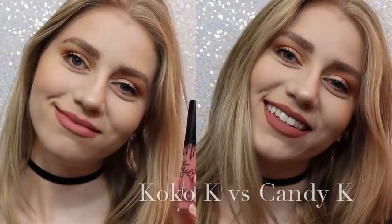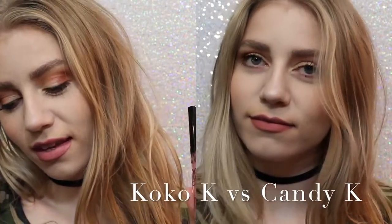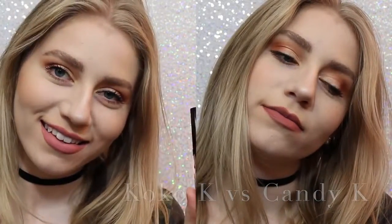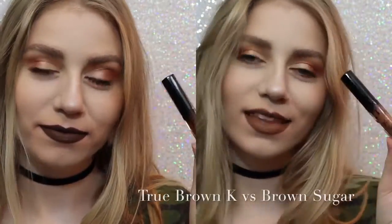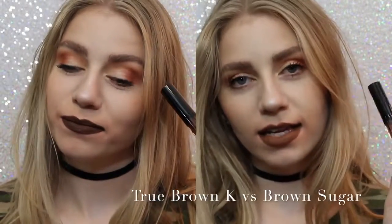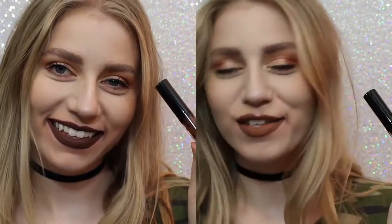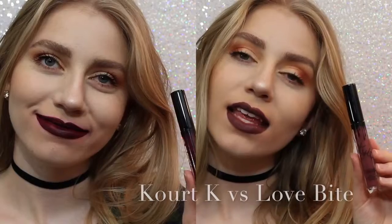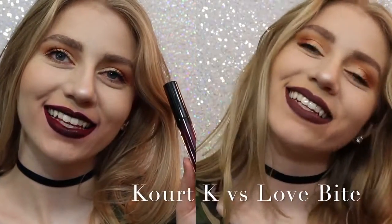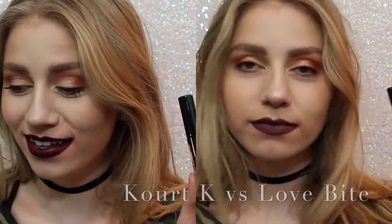So now I want to show you comparisons. On the left we have Coco K, on the right we have Candy K. As you can see, Coco K is a lot pinker, but not much pinker — Candy K is just more of a neutral, everyday color. Next, True Brown vs. Brown Sugar. There was a lot of confusion with this shade when it came out. True Brown is a lot darker than Brown Sugar and a lot more chocolatey. And lastly, Quark K vs. Love Bite. Obviously, I would choose Love Bite over Quark K because Quark K has some serious splotchiness issues. So, that's that.